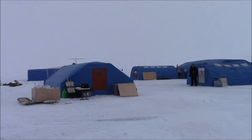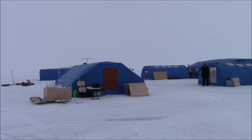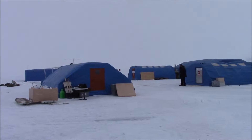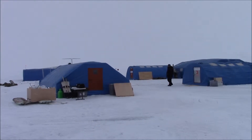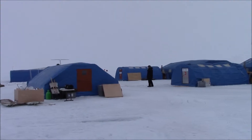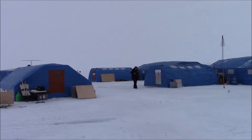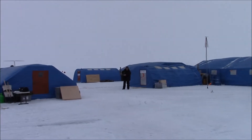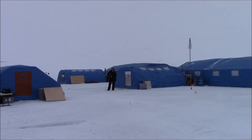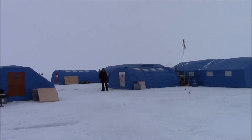Those blue tents are our sleeping tents. The one you're looking at right now is our sleeping tent. It's going to pan to the right. What you're seeing now is the rest of the camp — the sleeping tents for the staff and the main mess tent.